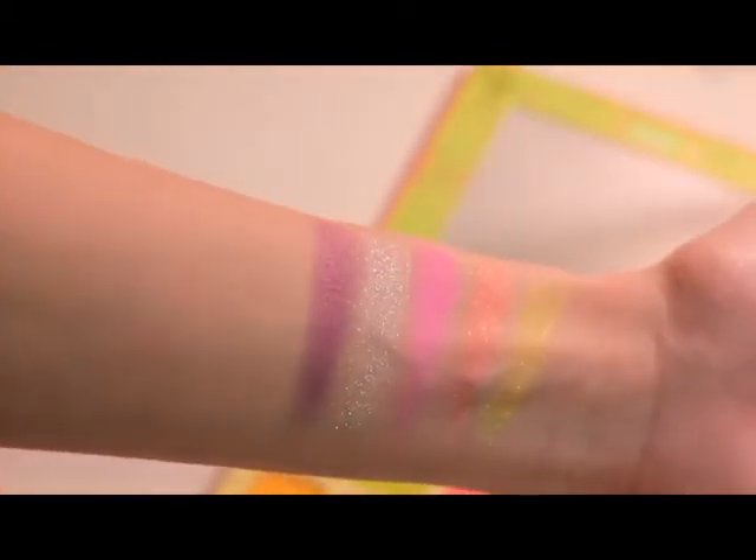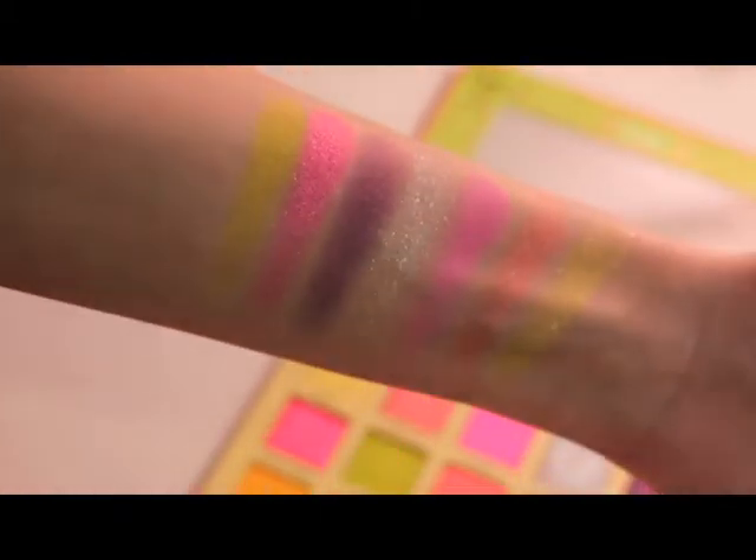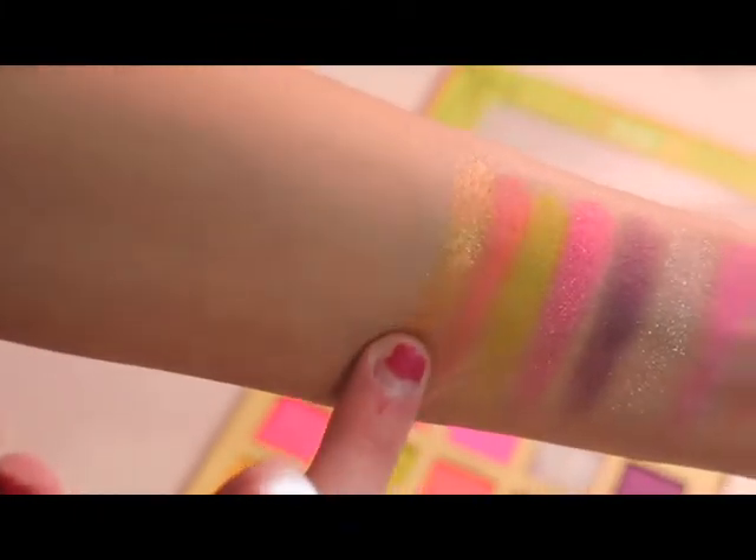Then we have Featured. These shades do take a little bit of building, but they do reach a pretty nice pigmentation. Next we have Power Surge. Beautiful shade. And then we have Electric. And then Tassels. Next up is Sequins — oh that one's pretty.